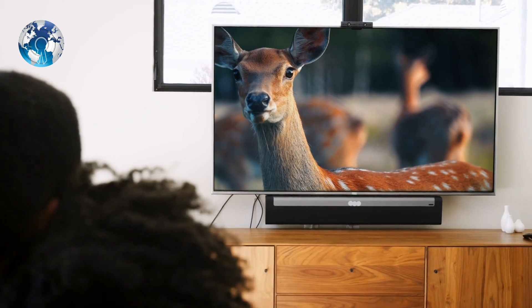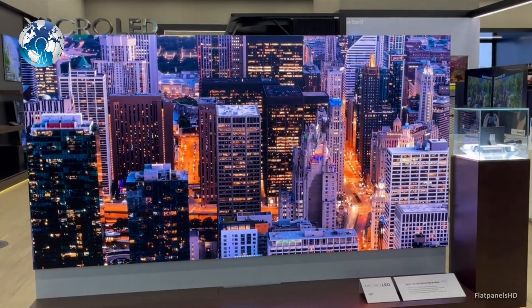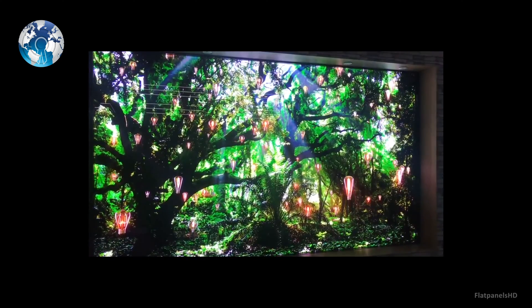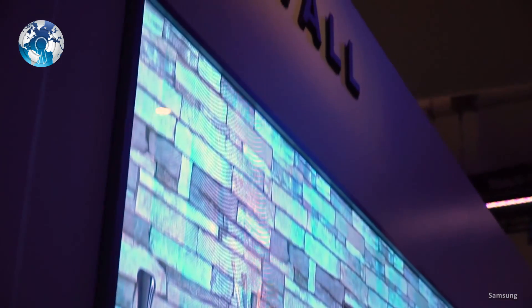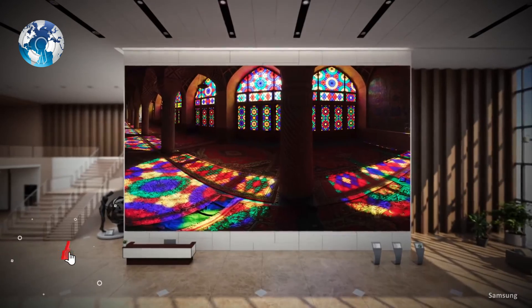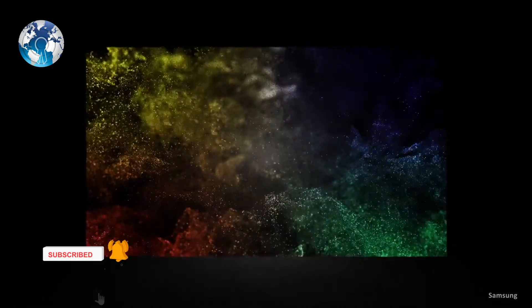Sadly, the biggest problem with displays is their price. Samsung's cheapest model starts at just $80,000. It was back in 2018 when Samsung unveiled The Wall, a 146-inch modular Micro-LED TV aimed at customers with homes as large as their bank balance. The 292-inch 8K version followed a year later.